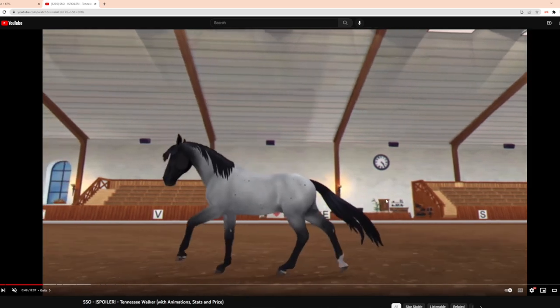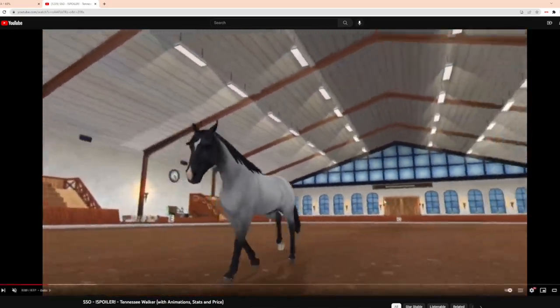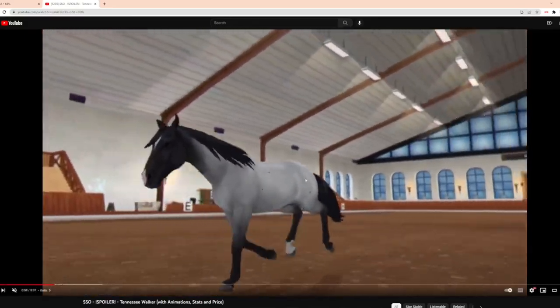The slow gallop is very smooth — I like that a lot. That is also very smooth. I don't know what's going on with the tail, though. Why is there like a line?